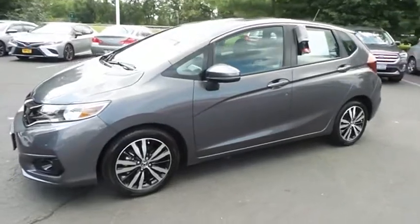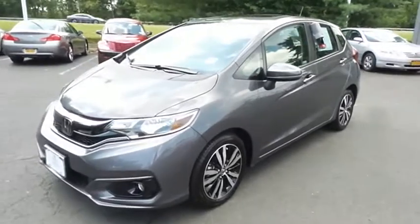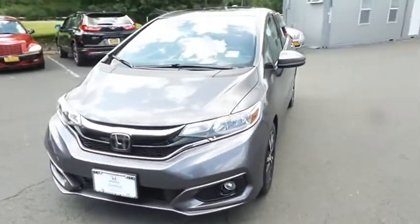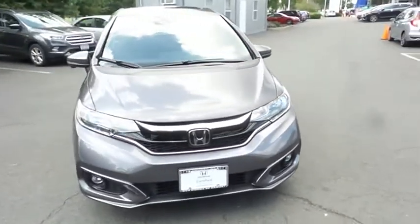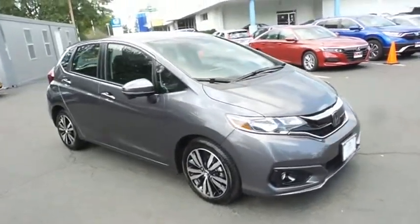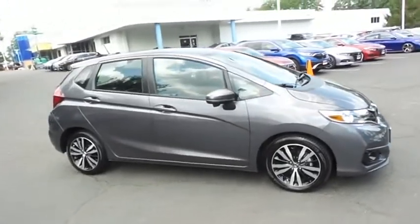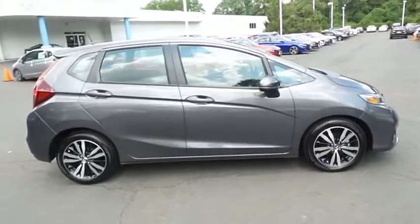You're reviewing a gorgeous, like-new, super low-mileage 2019 certified pre-owned Honda Fit EX Hatchback, finished in modern steel metallic paint with black cloth seats, powered by a 1.5-liter I-VTEC four-cylinder engine and a CVT transmission, equipped with power moonroof, 16-inch alloy wheels, fog lights and rear spoiler.